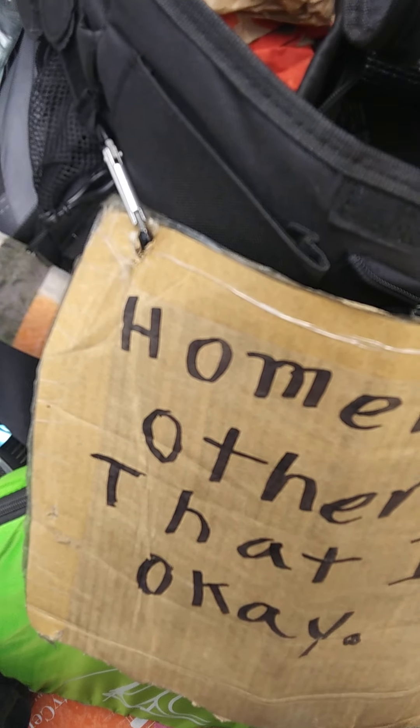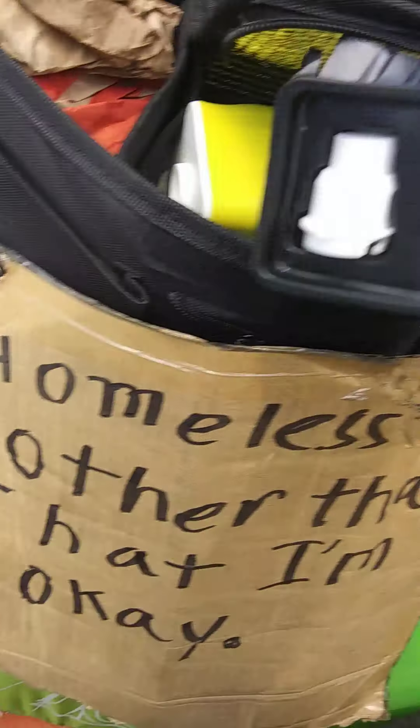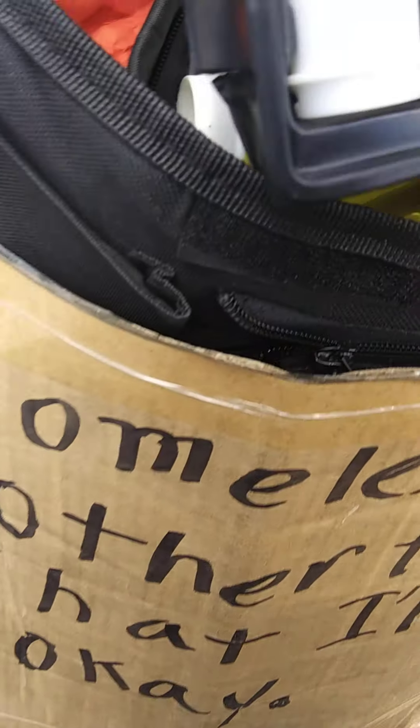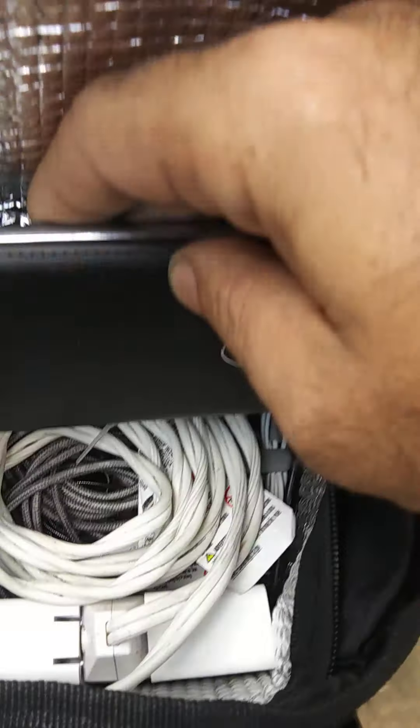I think I paid $12 for that. It came with three tips. I have a digital backup battery supply, and all my charging cables and stuff in there.